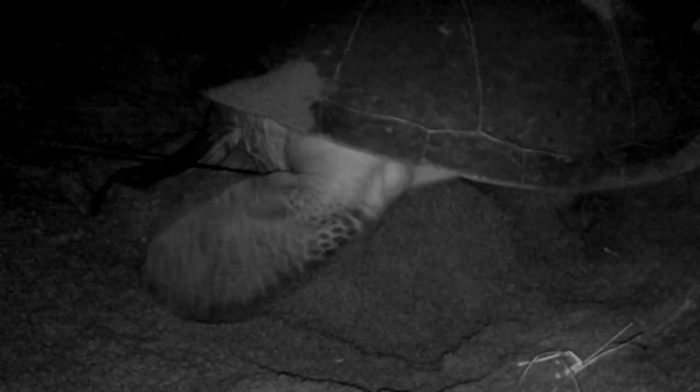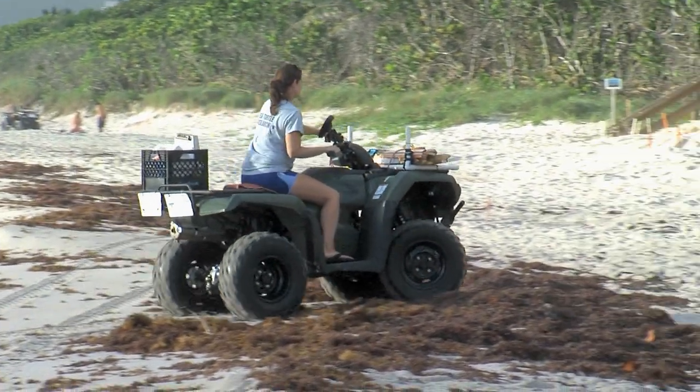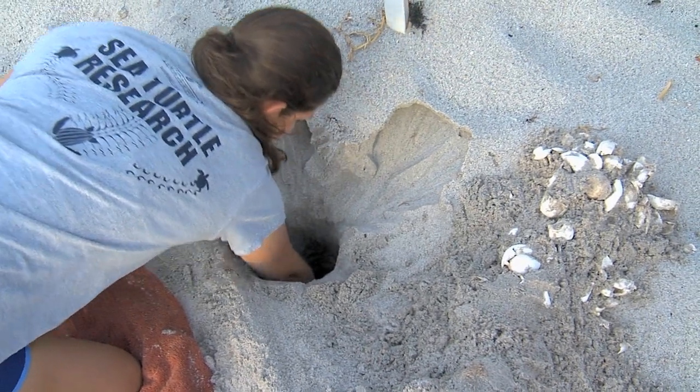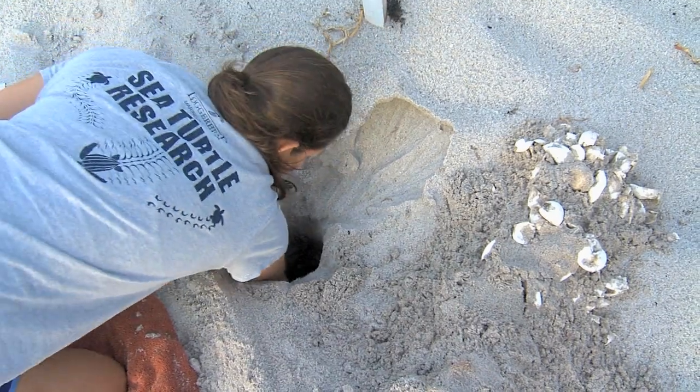We put tape in the egg chamber and then put a stake behind the clutch so that the morning crew, who does all of the marking and GPS coordinates, knows that that nest is special. We have sampled that mom, and we want to make sure that we get eggs and hatchlings from that female. So they'll remove our stake, take a GPS coordinate, and then replace it with a stake and give the nest a special ID.